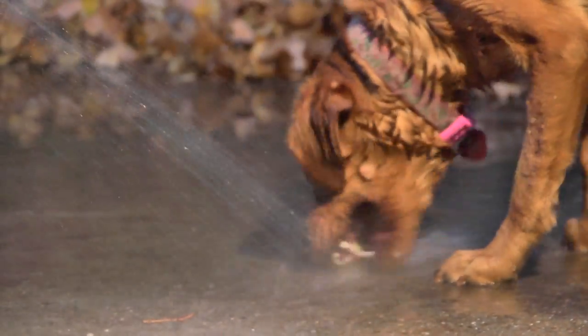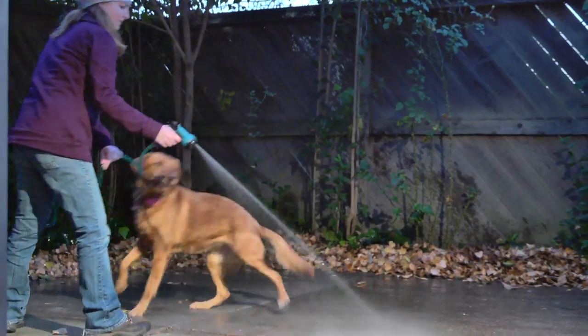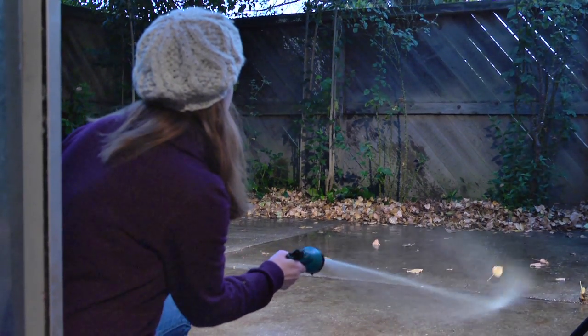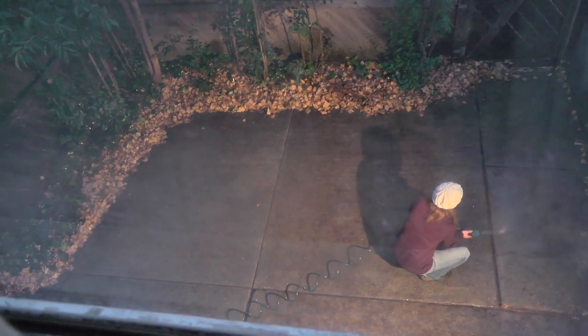We have a huge poplar tree in our backyard that just drops leaves everywhere on our patio, so it's important to get it all cleaned up. A baby puppy is going to try to put anything in its mouth, and when you're trying to teach potty training behavior, you don't want them picking anything up — you want them focused on going potty.